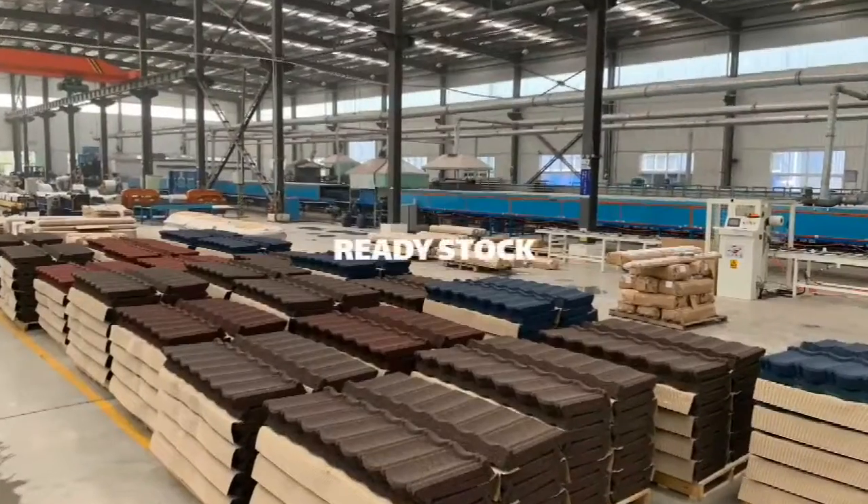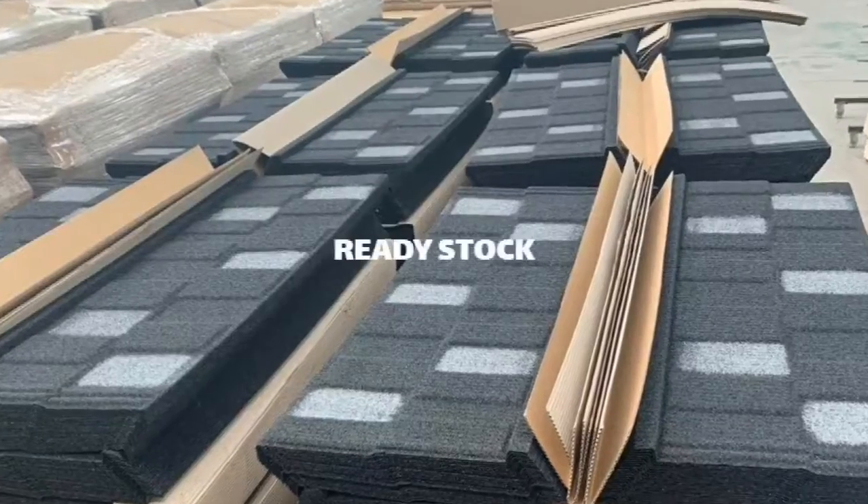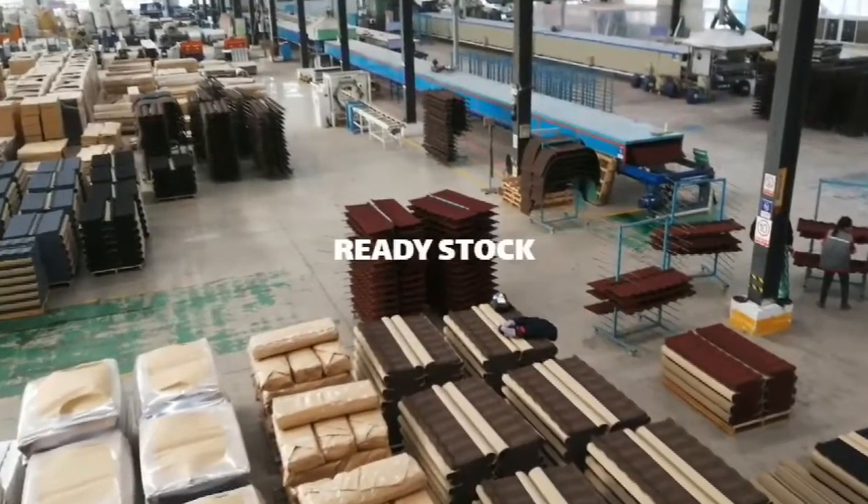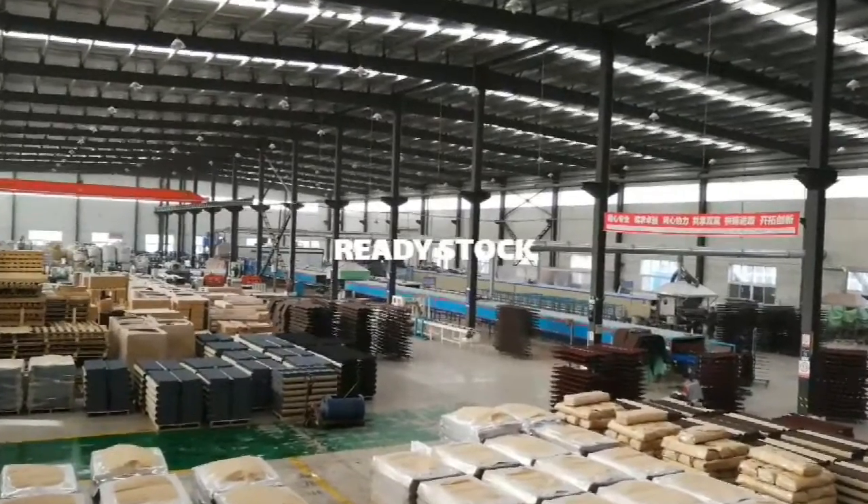Now we see the roof tiles and exterior waiting to be loaded into the container for shipment, according to the customer's requirements for packaging and factory standard export packaging.